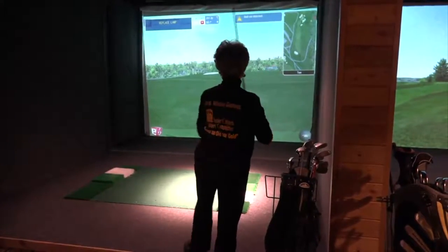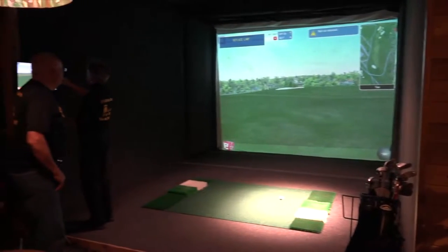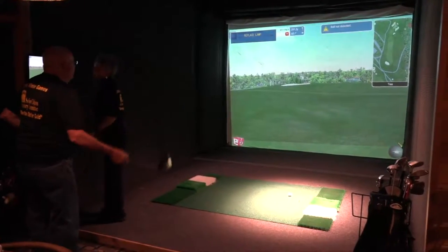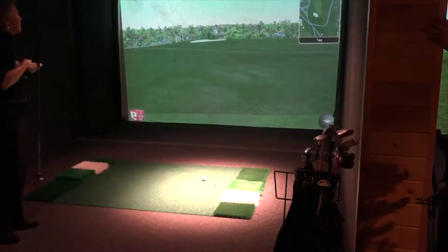This is us playing golf at The Bunker at the Grand Sierra Resort here in Reno. We're playing on golf simulation machines. Today the folks are playing Pebble Beach — the Pebble Beach golf course down in Monterey.